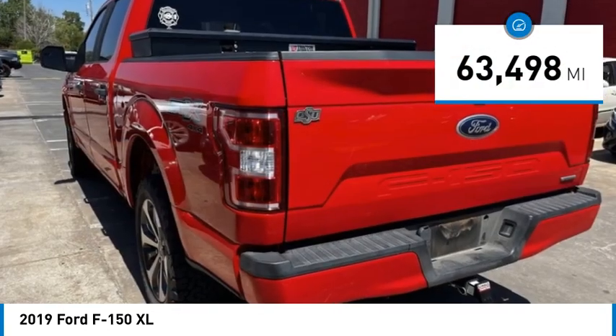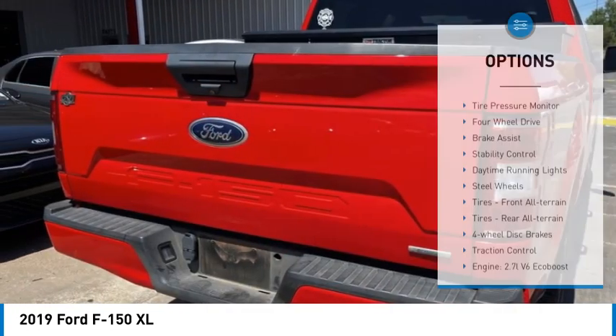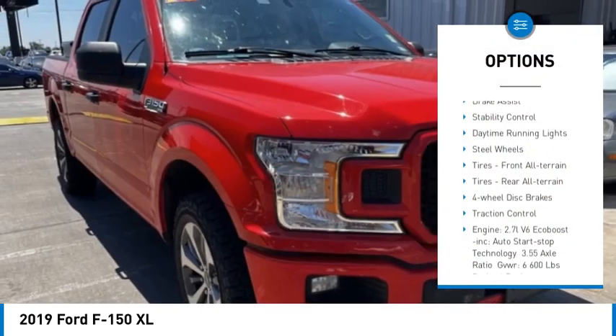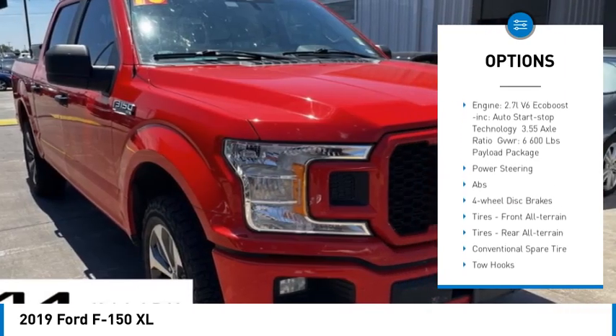This vehicle has less than 65,000 miles. Here are some of this vehicle's great options: tire pressure monitor, four-wheel drive, brake assist, stability control, and daytime running lights.